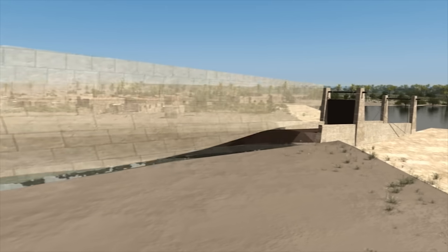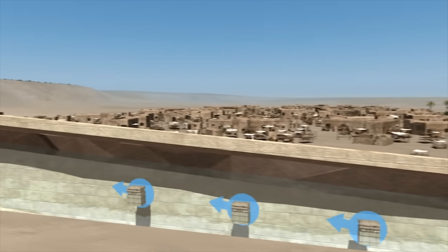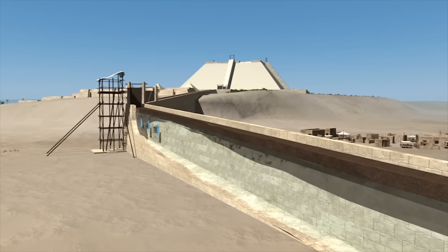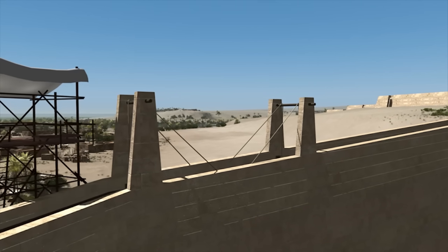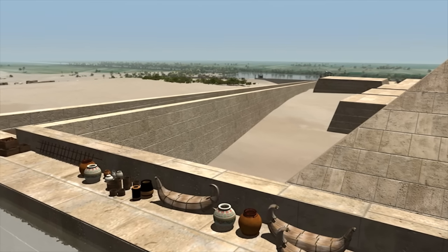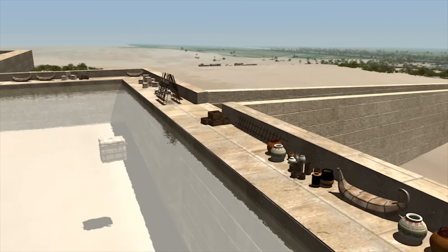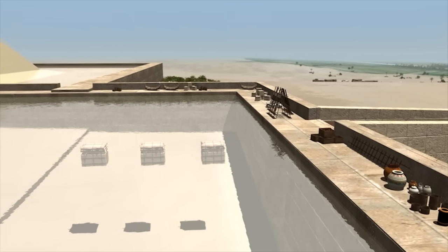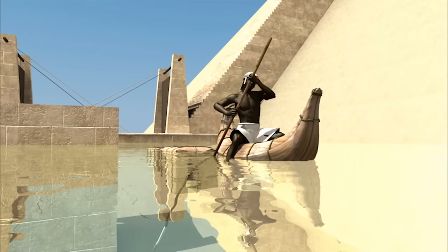The second gate is opened, and the floating blocks gently glide up the sealed and water-filled causeway. The second lock reduces the load on the lower gates from the many tons of water. The blocks arrive at the top of the causeway, straight into the pyramid precinct. Each set in turn would then be delivered to the different shafts on each side of the pyramid by workers using reed boats.